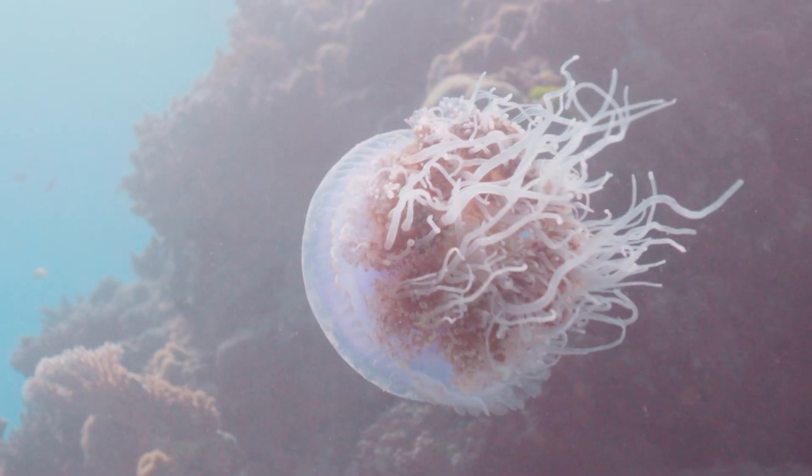If you build a ship in the shape of a jellyfish, you will go nowhere — it doesn't seem to have the hydrodynamic structure for it. But that's hydrodynamic, not aerodynamic, in this case.